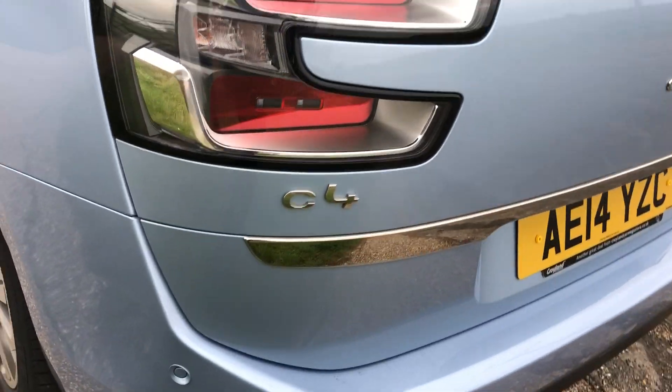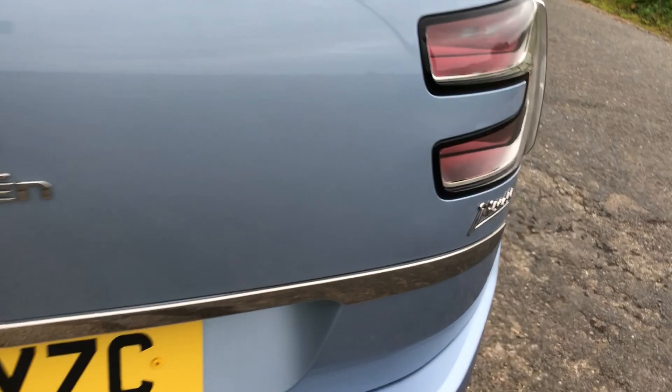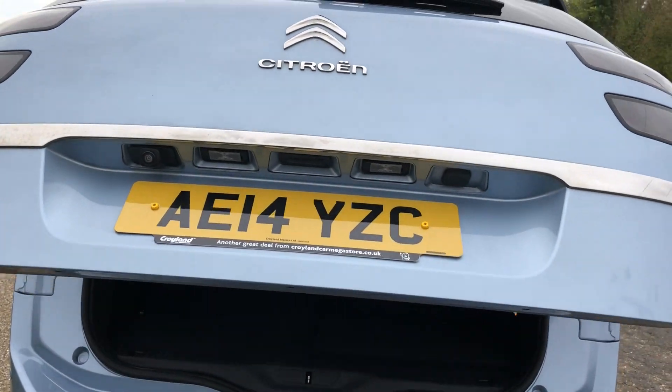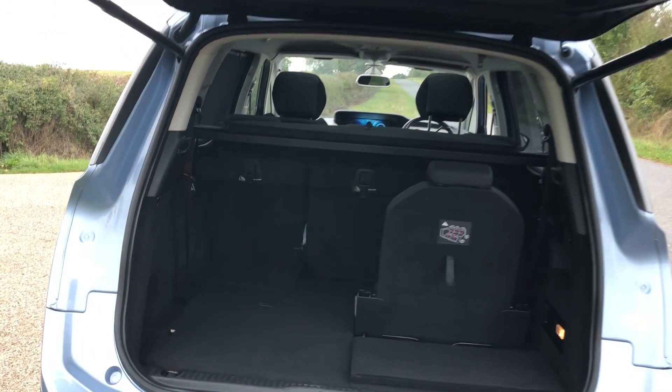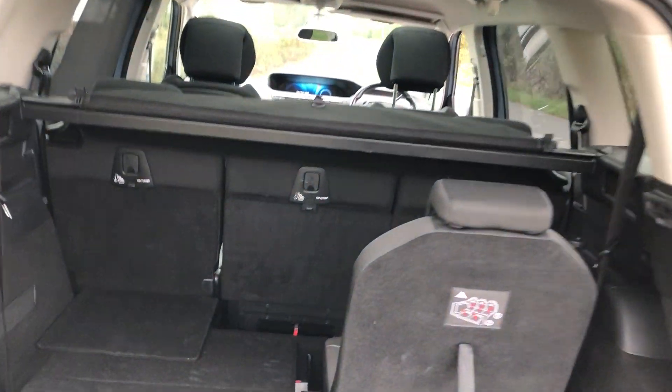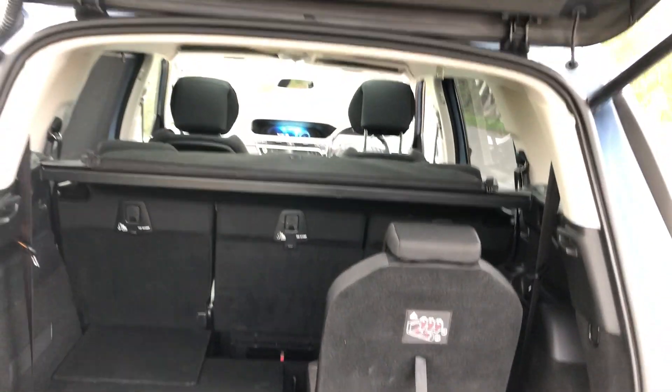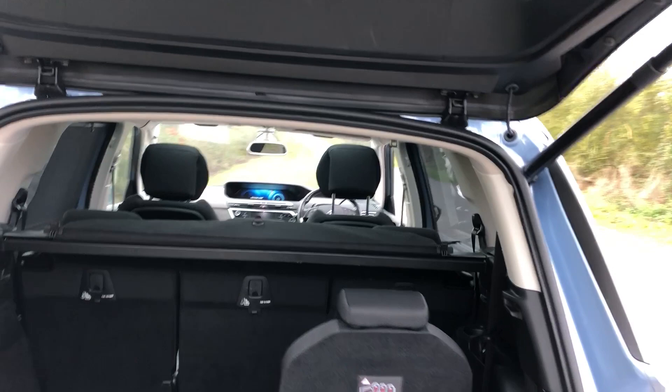And there's your rear parking sensors. And then we've got the electric tailgate. This is a seven seater C4 Grand — the other seats fold under there, so you've got a good seven seater or even better a five seater with a big boot.